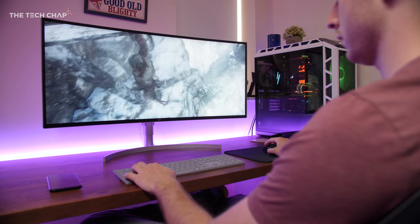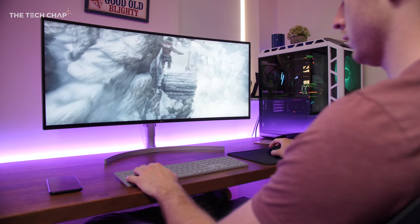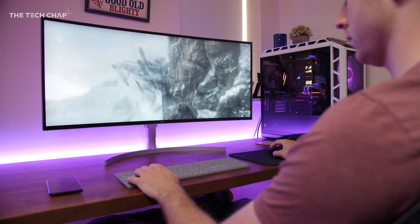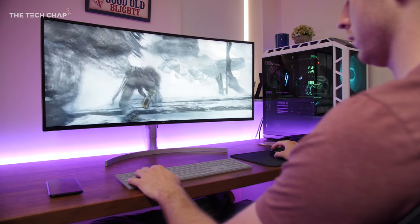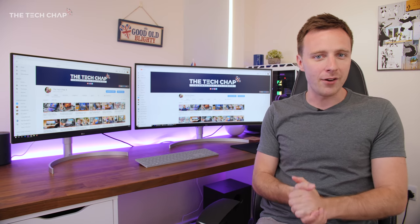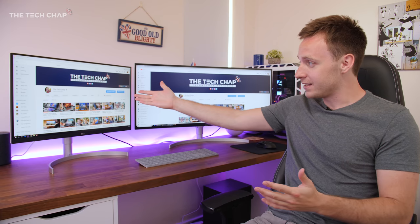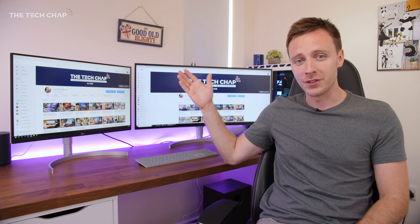Gaming on an ultra-wide is incredible. You get a wider field of view making games feel more cinematic and it really draws you in, especially if you've got a curved ultra-wide. There is a downside though, and that's the resolution. Even the bigger ultra-wides usually max out at 3440 by 1440, whereas a 4K monitor is 3840 by 2160.